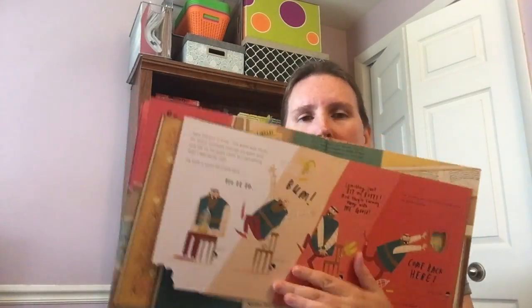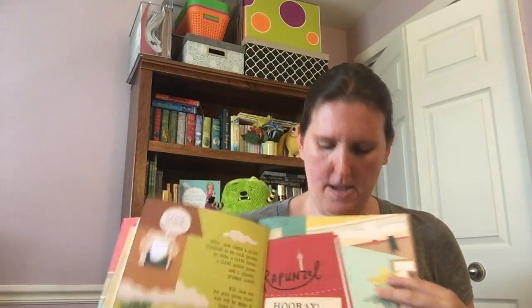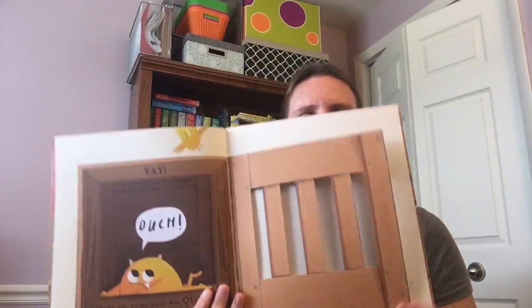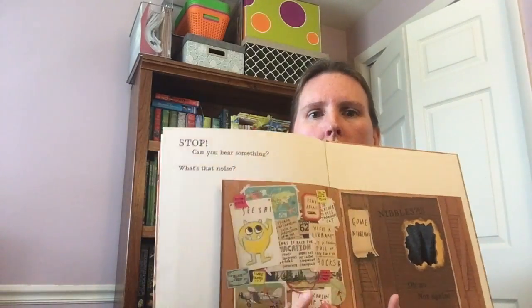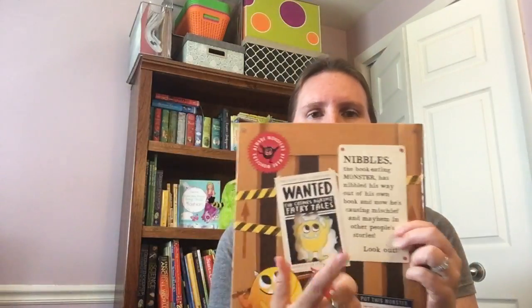Then he moves into Jack and the Beanstalk and then makes his way out of that book, and then he goes into Rapunzel. At the end of the book, your job is to capture Nibbles — we don't want him eating through any of our books. But then you turn the page and say, 'Got you!' Oh my gosh, Nibbles has escaped! And there's even a poster on the back: we've got to find Nibbles.